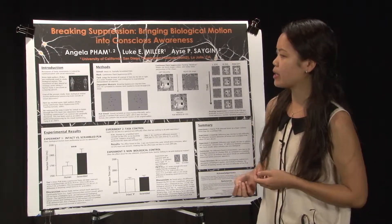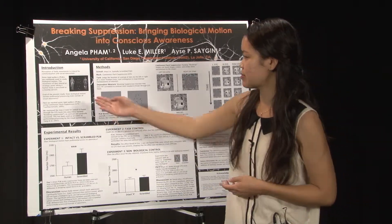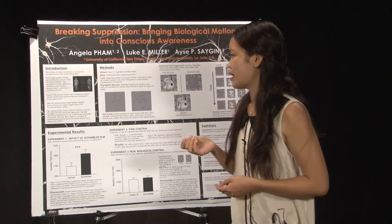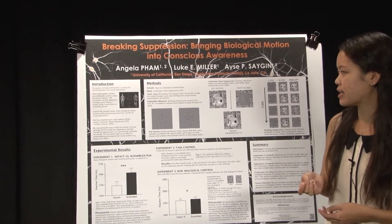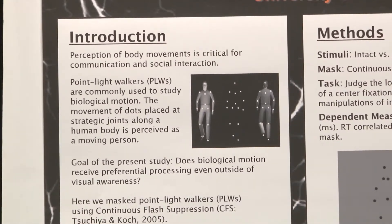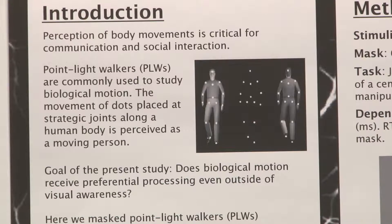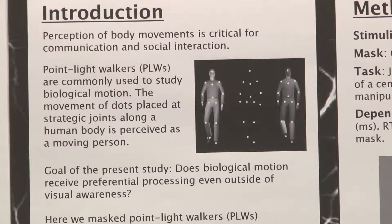In the lab, human biological motion is studied using point light walkers, which are shown here. A point light walker is essentially a series of about 10 to 15 dots placed at strategic joints along a walking human's body. And even with this sparse information, the movement of these dots can still be perceived as a walking person.